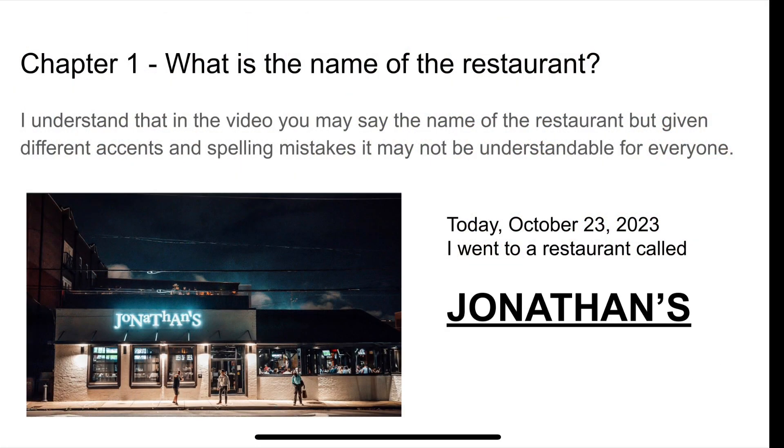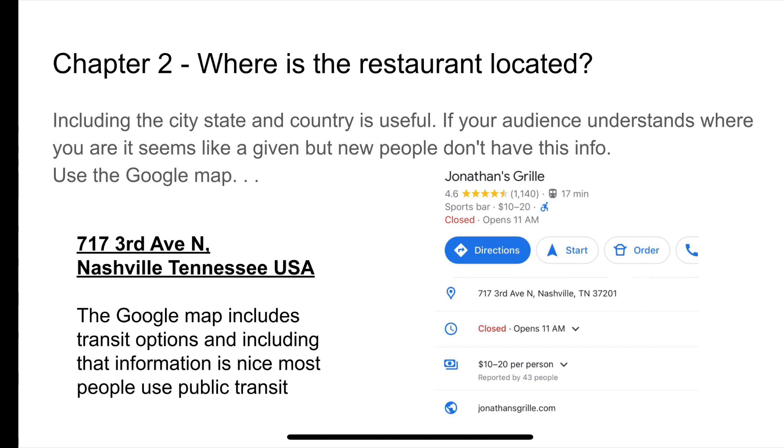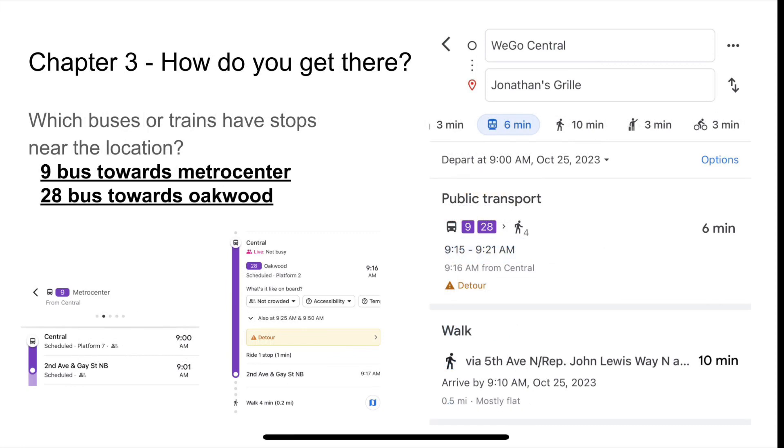Start with the name of the restaurant. Please include that. You might say it, but write out the name. Add the address in some picture or a link to the Google map. How to get there — like if there's a bus stop or a particular bus that can get you there, add that.